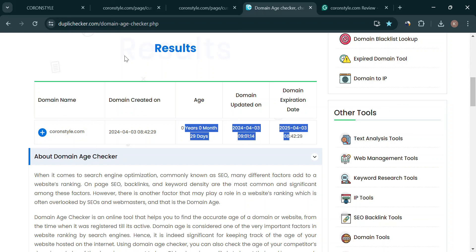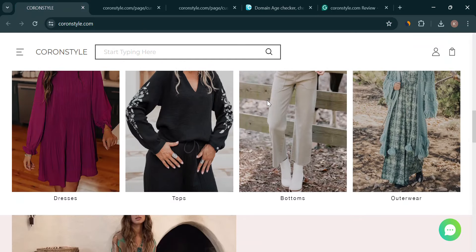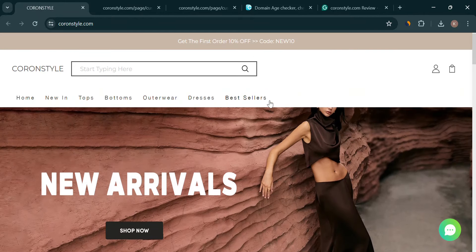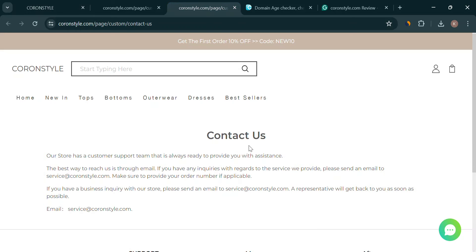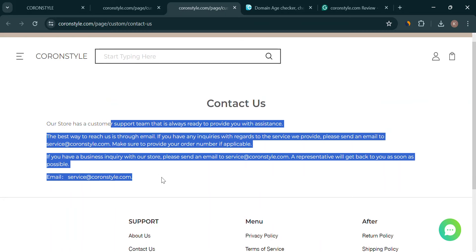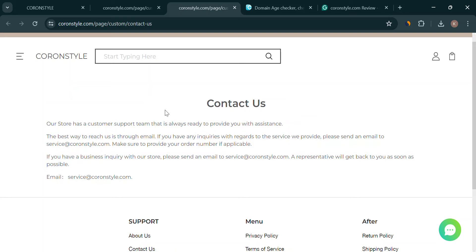Does CoranStyle have a wall of perfect reviews? This can be suspicious, especially for a new site. Real businesses get a mix of good and not-so-good feedback. Can't find a physical address or phone number for CoranStyle? Transparency is important. Without contact info, it's harder to verify if they're legit and get help if needed.